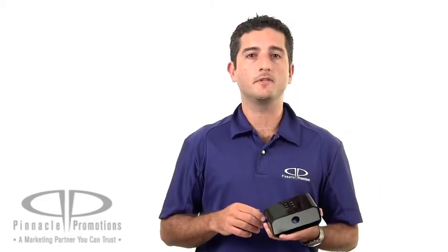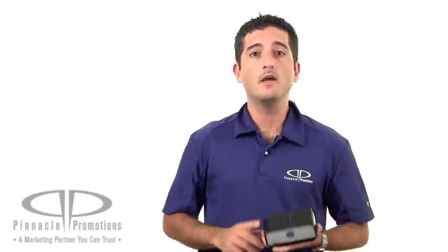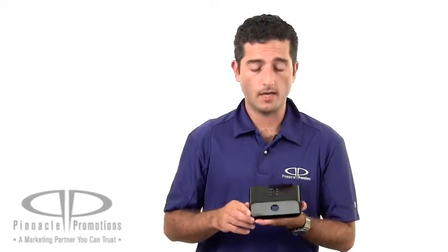It provides a speaker for any Bluetooth enabled device — an iPad, an iPhone, an iPod, computer, Android, Blackberry — anything that's Bluetooth enabled you can connect to this speaker. It's a rechargeable battery that gives you six hours of playing time.